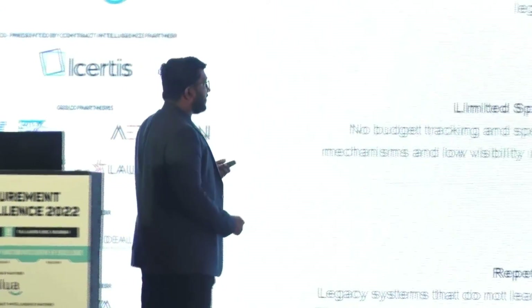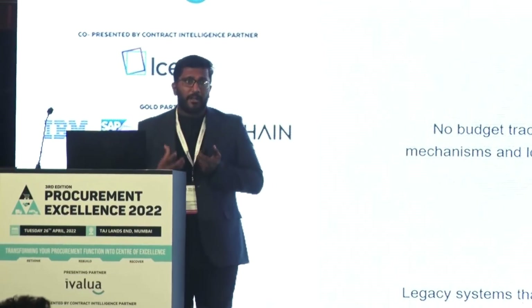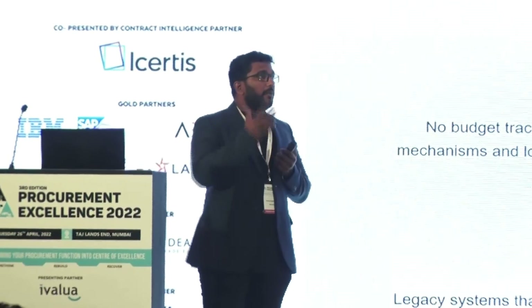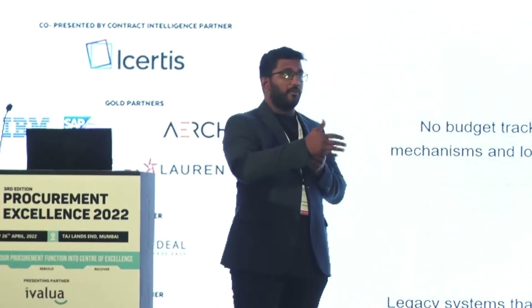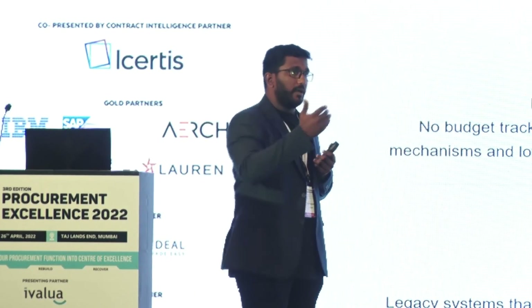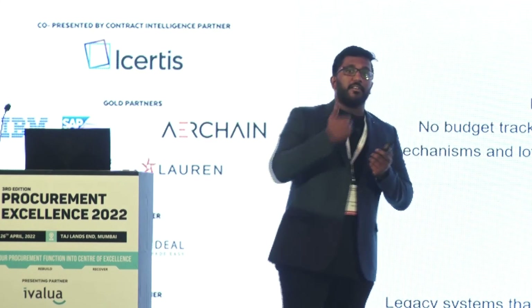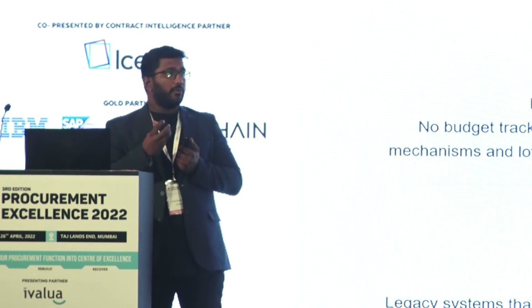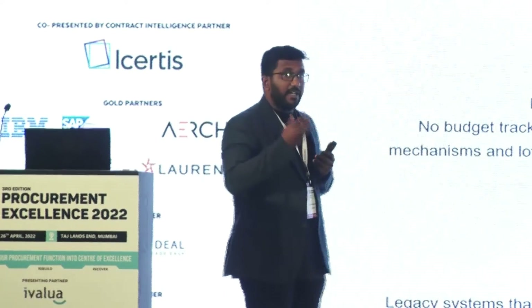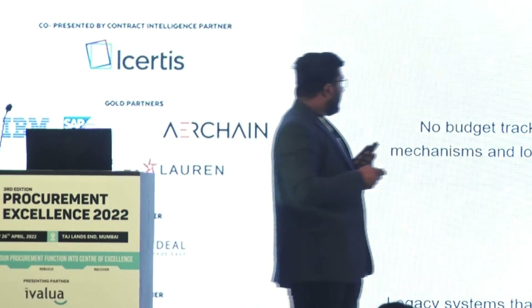Most procurement platforms are workflow-based systems — you're bringing paper-based or email-based processes onto a digital platform, but you still need people to tell the system what to do. We are trying to turn the tables around so the system guides users on what to do, and learns from every category manager and buyer overall.